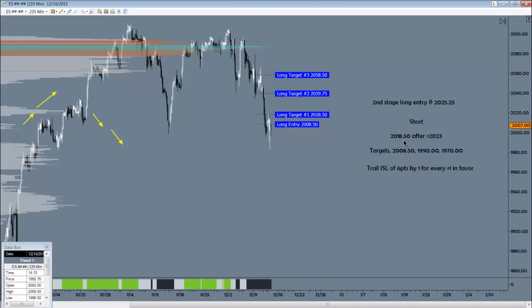We'll look to get in short at $2,018.50 after we print $2,023. So we would need to rally up and break back below this balance beam for that to happen. In that case, we'll look for $2,008.50, then $1,999.00 and $1,997.00 to the downside. For the initial stop loss of 6 points, we'll look to go plus 1 for every point in favor.